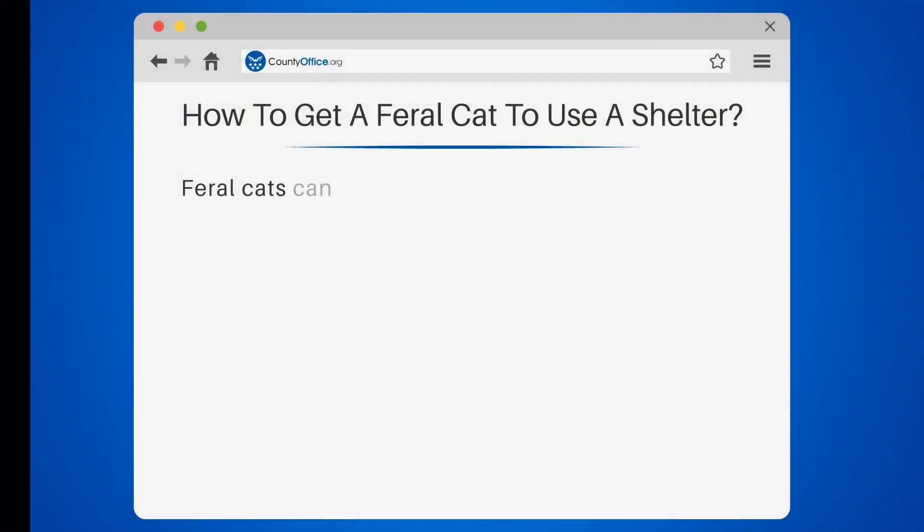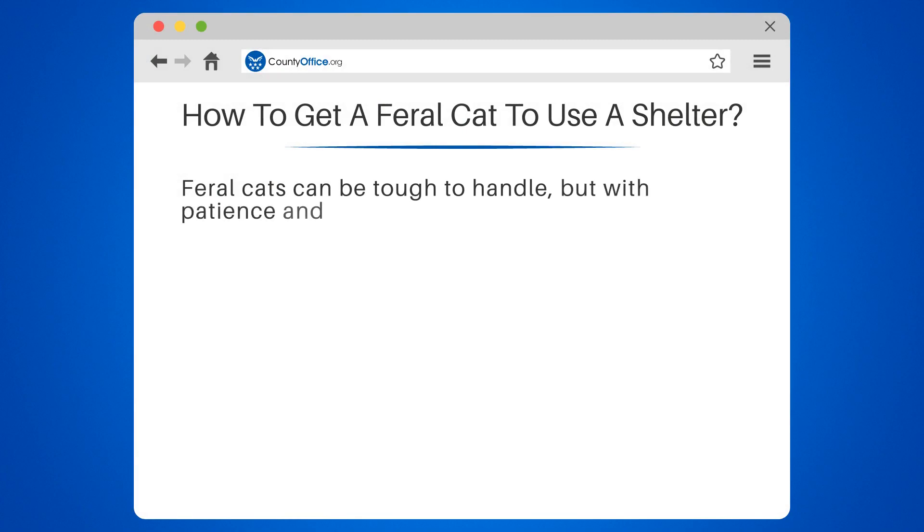How to get a feral cat to use a shelter. Feral cats can be tough to handle, but with patience and the right approach, you can get them to use a shelter.